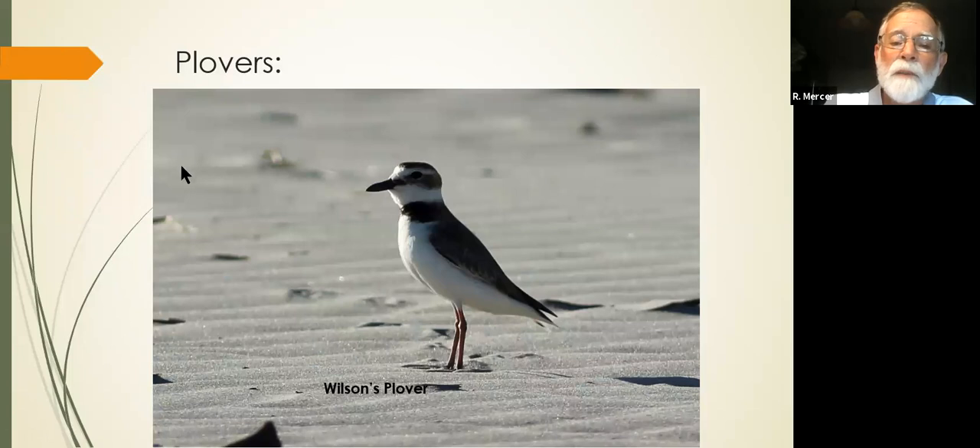The last of the plovers usually found on North Beach is the Wilson's plover. Look at this bill — this bird is almost the same size as a semi-palmated plover, the same color, the same pattern. But look at that bill. It is a big, honking bill compared to the semi-palmated plover. You can see that bill from quite a distance. That'll help you separate that bird from the other plovers. And this one will actually nest on Seabrook Island, while the others are migrants or winter visitors.